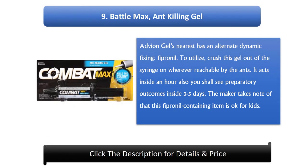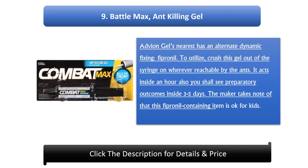Number 9: Battle Max Ant-Killing Gel. Advion Gel's closest competitor has an alternate active ingredient, fipronil. To use, squeeze this gel out of the syringe onto wherever reachable by the ants. It acts within an hour and you should see preliminary results within 3 to 5 days. The maker notes that this fipronil-containing product is safe for kids.